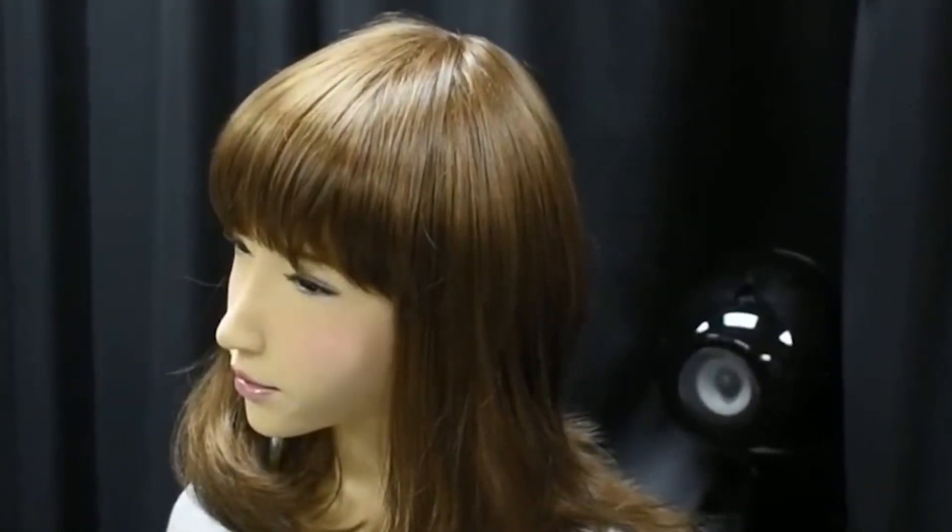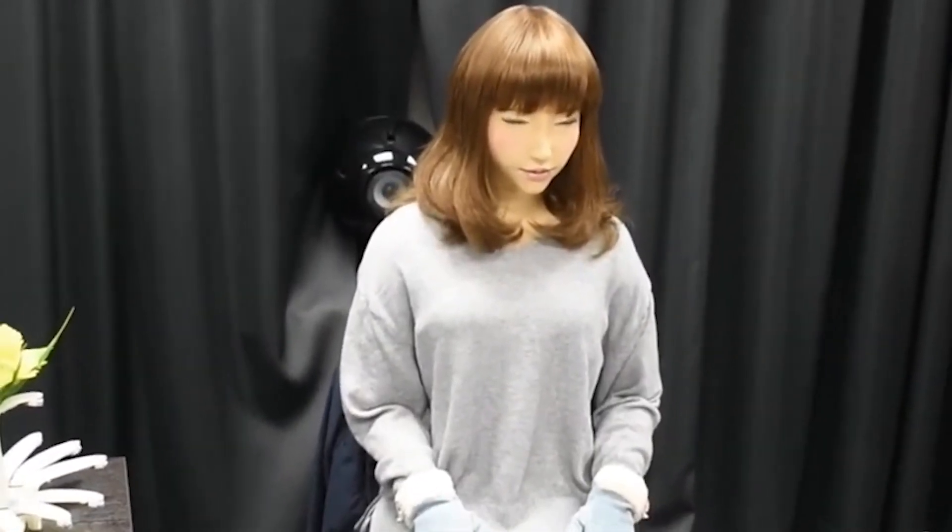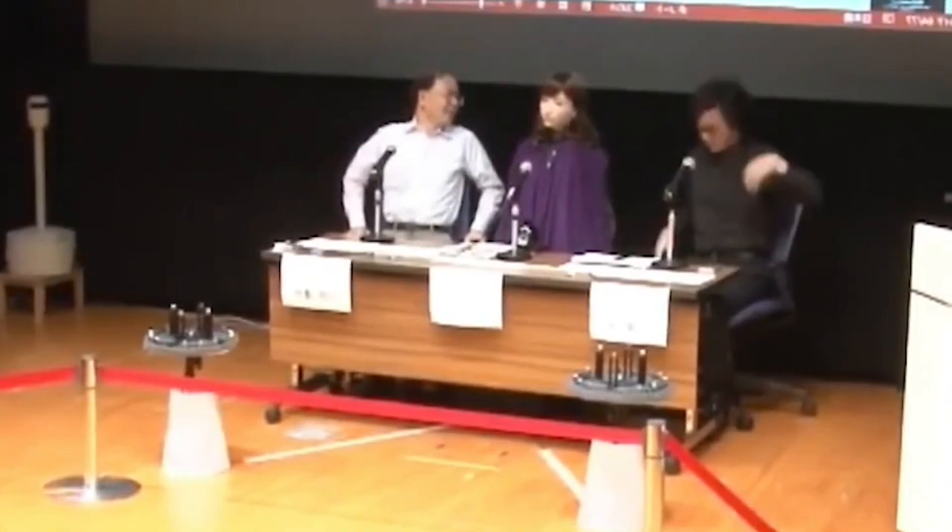What really makes Erika special is how natural her conversations feel, helping to bridge the gap between technology and human connection. She's part of a five-year research effort focused on creating conversational companions, especially for Japan's growing older population. As the number of elderly individuals rises, robots like Erika are being developed to offer comfort, reduce isolation, and encourage social interaction. Her purpose is deeply meaningful, offering a sense of presence and companionship where it's needed most.